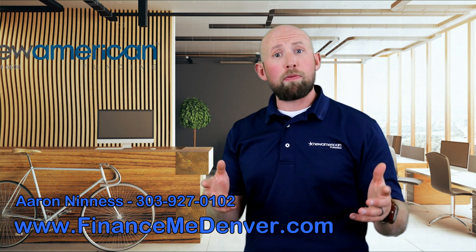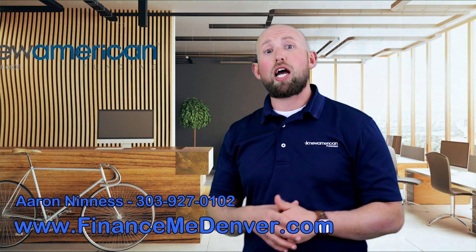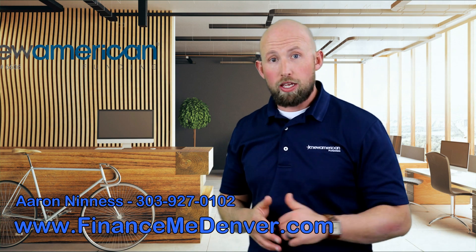Before we dive in, keep in mind we are a local lender, more than happy to help anyone with their home purchase. You can visit FinanceMeDenver.com for more information. Also, if you like the information, give us a like, make sure you subscribe to keep getting this free content delivered to you every week.